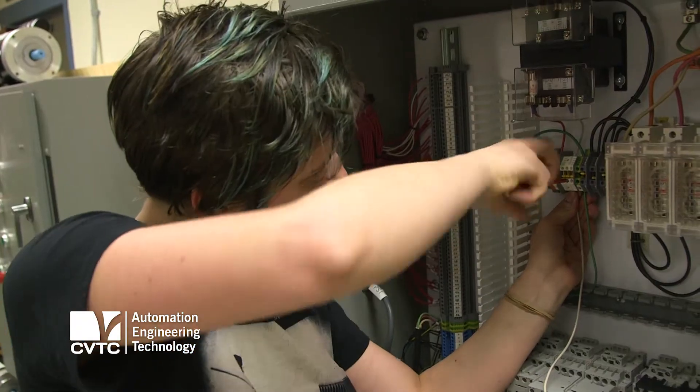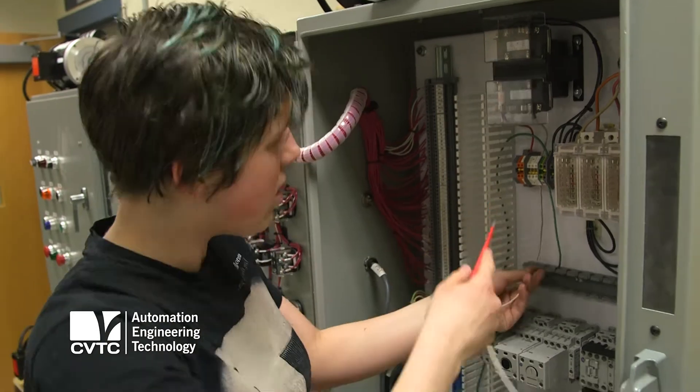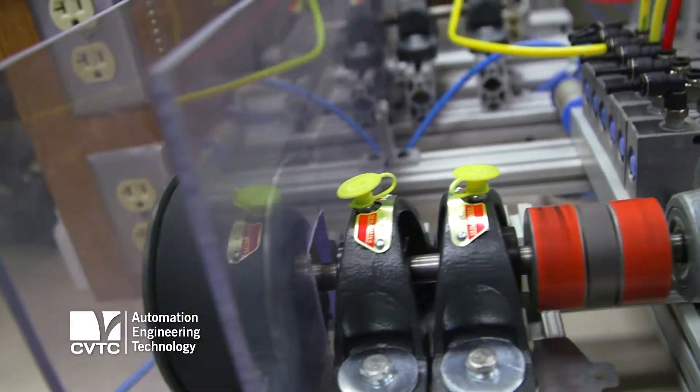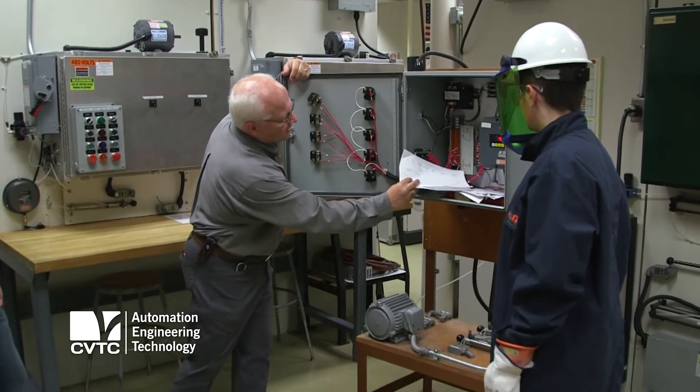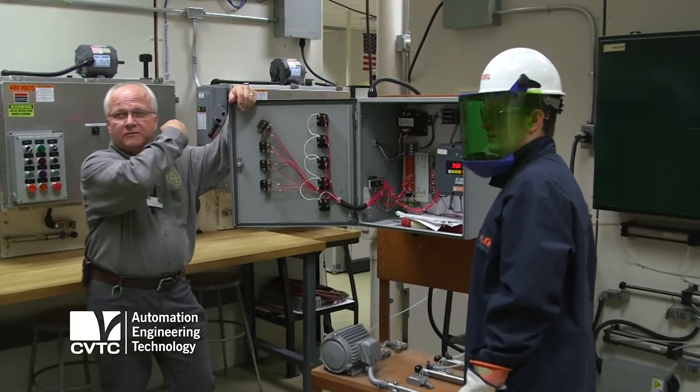That's actually really fun. We wire up a lot of circuits with our trainers. On the back of the trainers there's pneumatic circuits. You're not just doing the same thing over and over again, which I really like. We actually work with the equipment and the pieces and parts that they're going to see when they open up a control cabinet in industry.